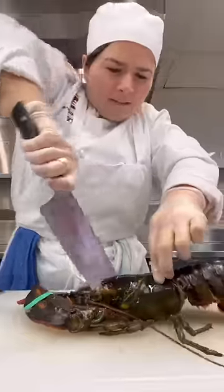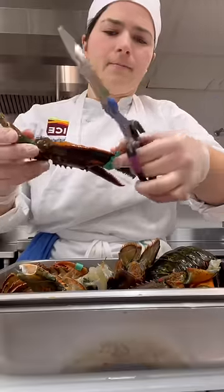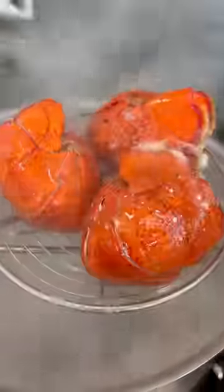With that in mind, our first dish was lobster al-american. We started by fabricating the lobsters — this is now my third time, so it's getting easier, but it's still a little freaky. We used the shells to get the lobster stock going, and in the meantime, I trimmed and frenched some pork chops. Then we blanched the lobster tails and claws.